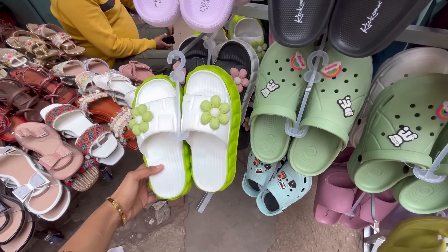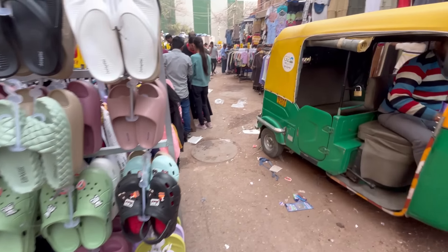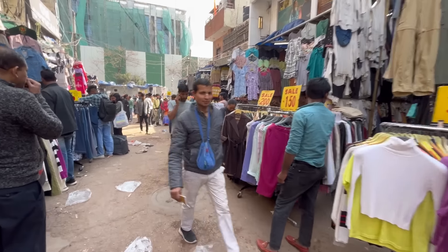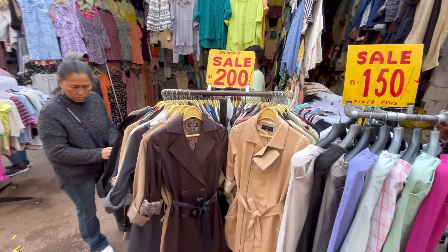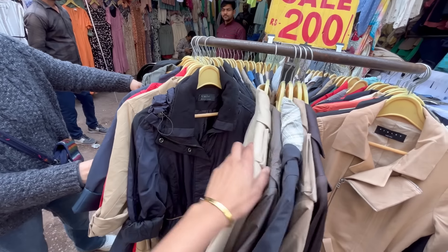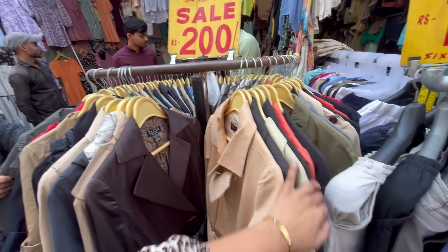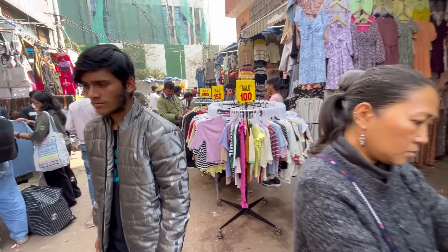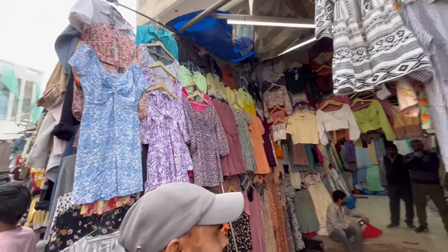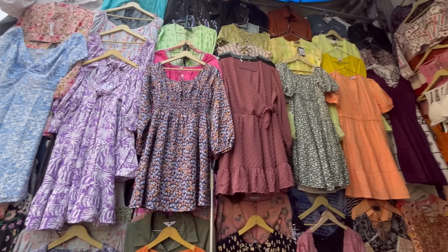You can get happy footwear — sliders and crocs in very cool pastel shades. Try to go in the morning when it is less crowded. You can also see a lot of trench coats. As March starts, you will get a lot of winter collections going into sale.